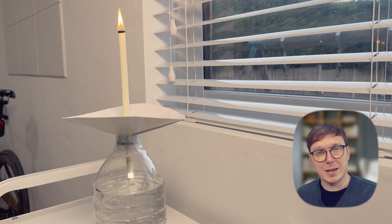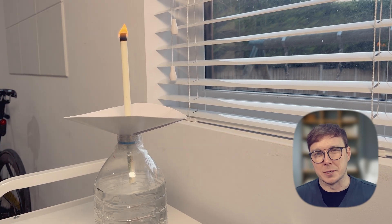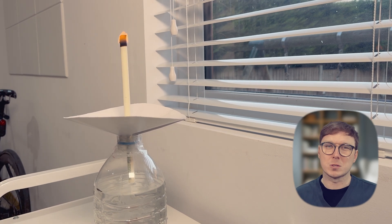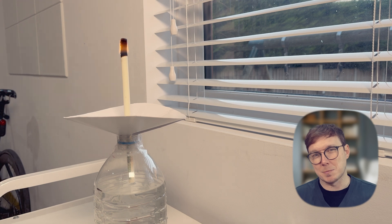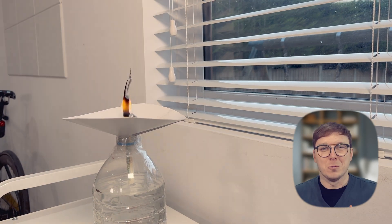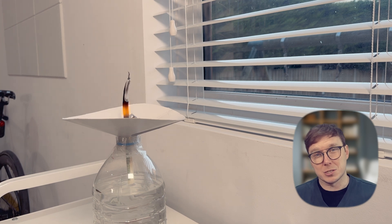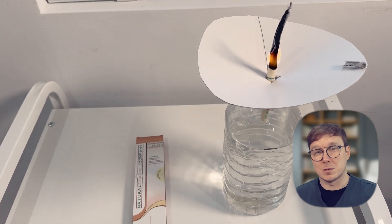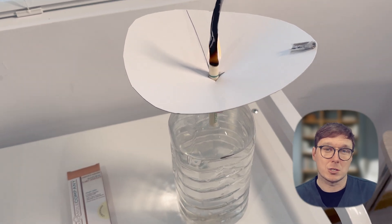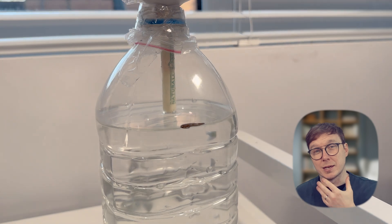Now in theory, if the candle was going to work as they say, it would have sucked up some of that water. We kept an eye on it, and the water wasn't moving at all — literally, nothing was happening. It did smell really good though. We let it all burn down, then when we got to the end, we had another check of the water. No movement at all. The plate I'd made was completely useless — I've now got ash all over my office.